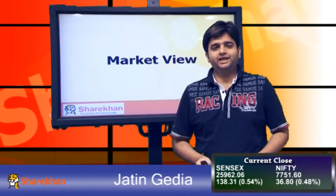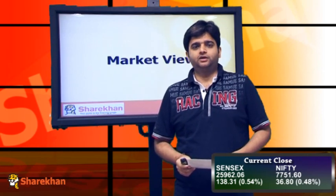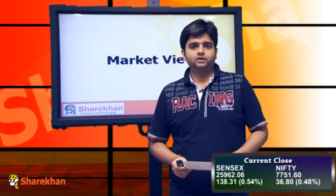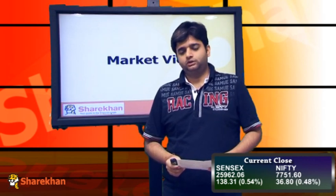Time for a technical update on the equity markets. Nifty has witnessed a volatile trading session today. During the day the Nifty opened flat, traded in a sideways manner. Around 12 in the afternoon we saw a sharp fall which took the Nifty down almost 80 points from the high of today.